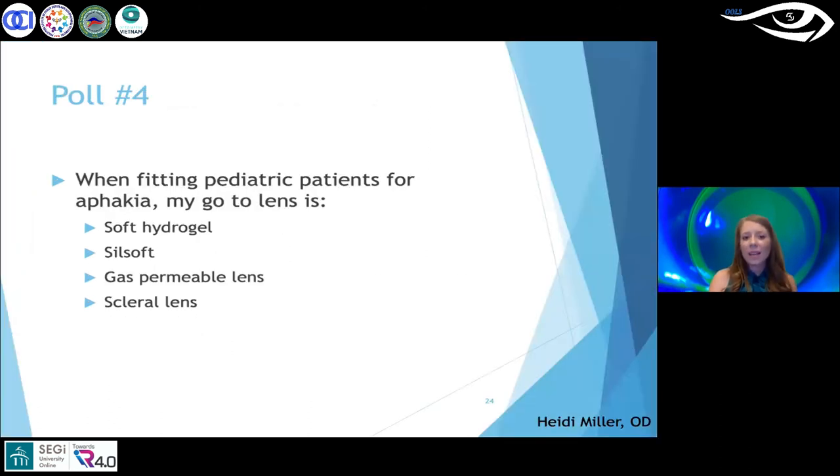Poll number four: when fitting pediatric patients for aphakia, my go-to lens is a soft hydrogel, Silsoft, gas permeable, or scleral. Results showed a good mix of lens options. I agree — I use a mix of Silsoft, gas perms, and traditional soft hydrogels depending on the patient. I'm not typically using sclerals for aphakics.